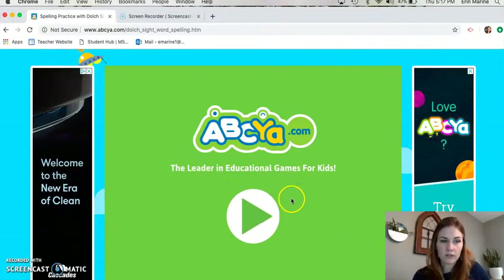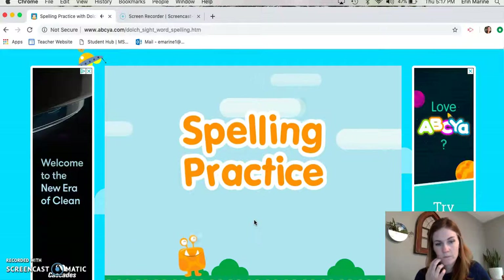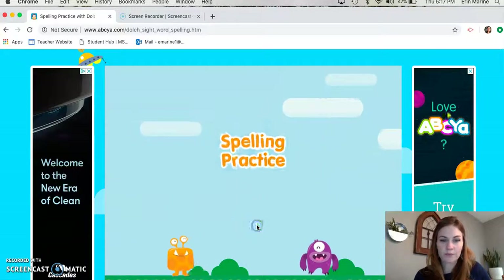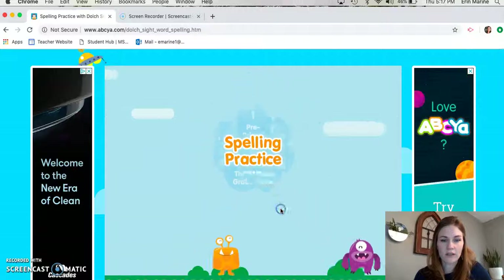We'll wait for it to load and we'll click on this play button and click go. Select a level — we're second grade so even though this says level four right here, you see it says second grade, that's us. Don't let that confuse you, we're just gonna click on that.